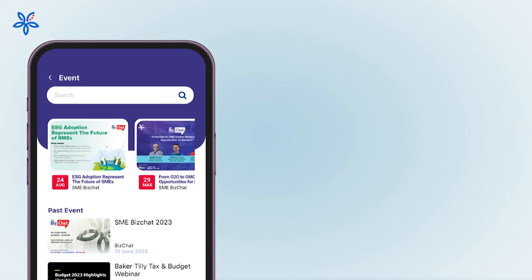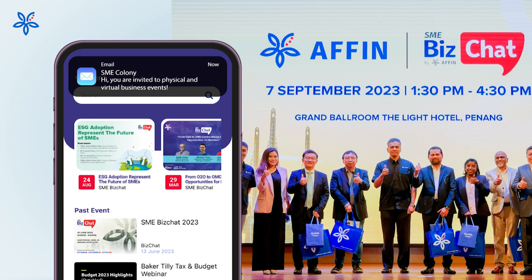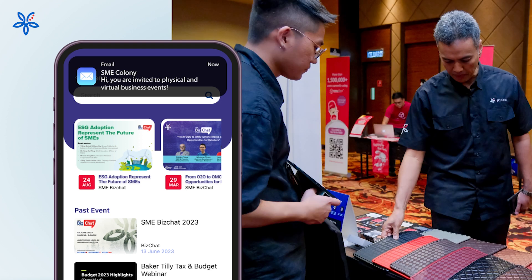Get exclusive invitations to physical and virtual business events with industry thought leaders and expand your network to collaborate with other businesses.